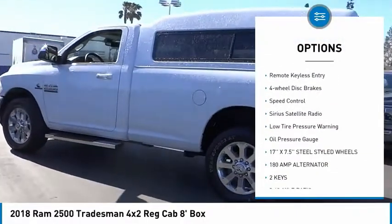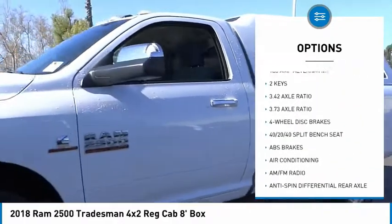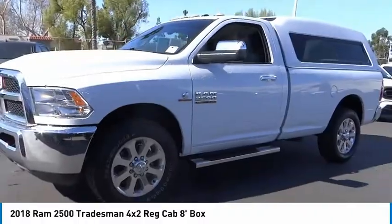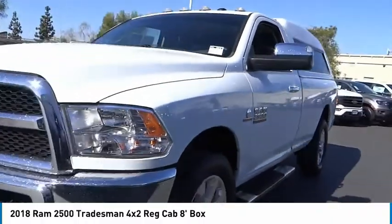Brake assist. Traction control. Rear step bumper. Remote keyless entry. Four wheel disc brakes. Speed control. Sirius satellite radio. Low tire pressure warning. Oil pressure gauge.